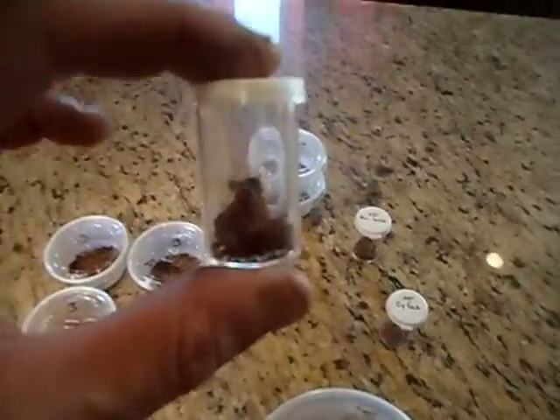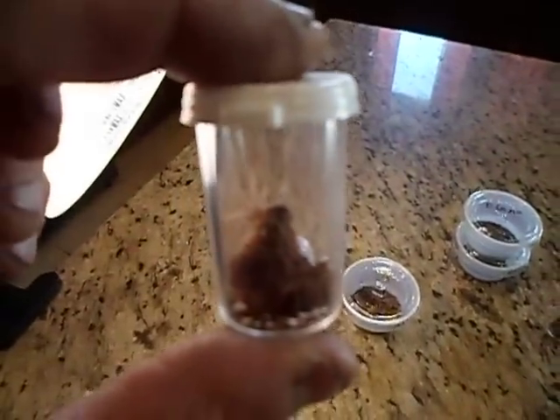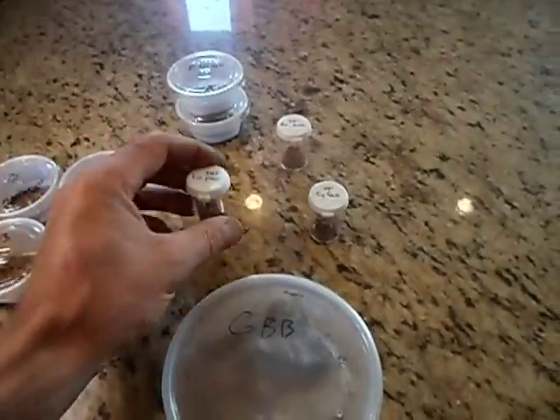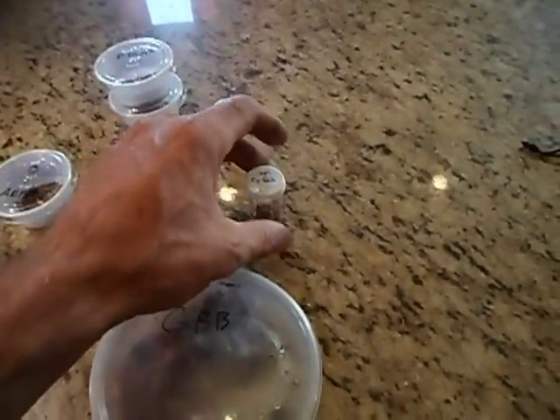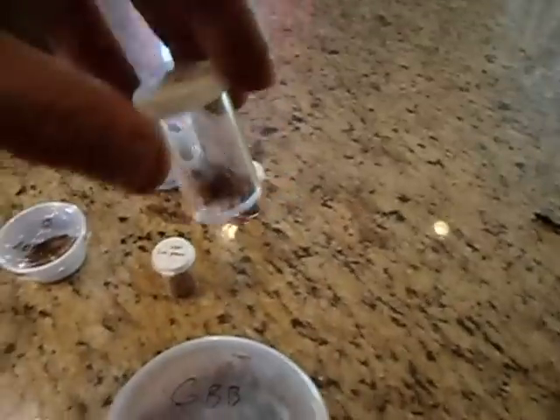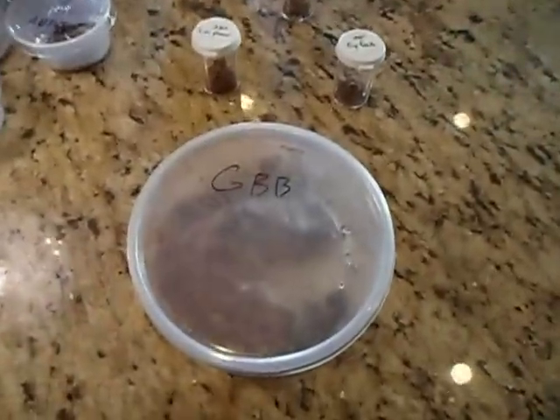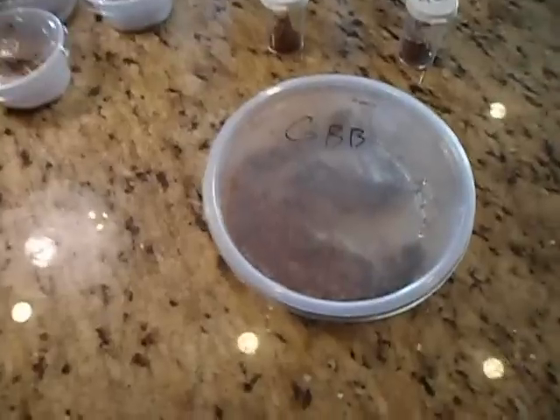Here's a salmon pink bird eater — you can see him in there, he's pretty good size for a sling. I also got a fasciatum, little guy in there, and then he gave me a great deal on a green bottle blue.